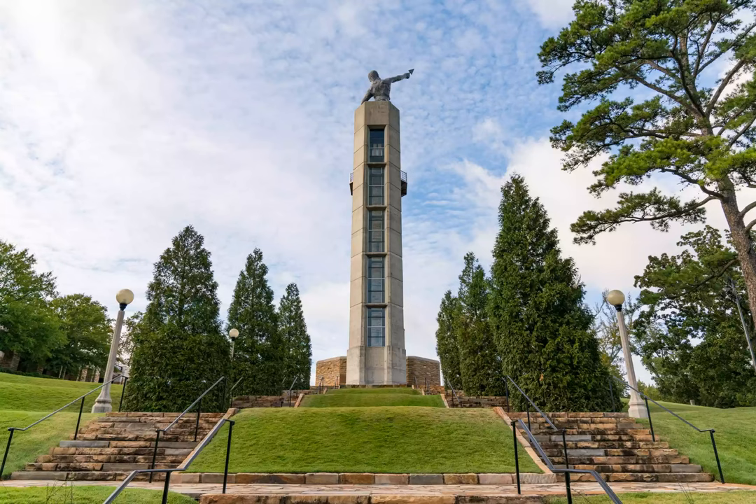Visit the on-site museum dedicated to Birmingham's history, then ascend to the observation tower at the top, which offers panoramic views of the city and a gift shop with locally made crafts and souvenirs.